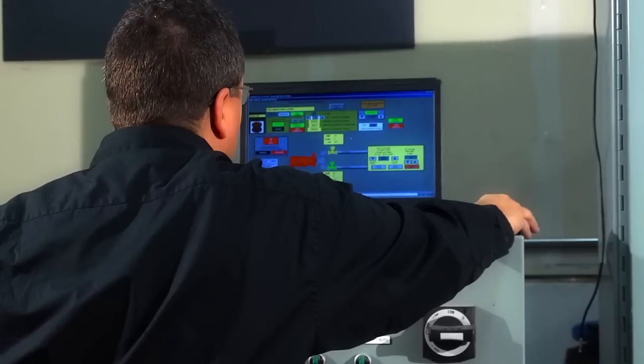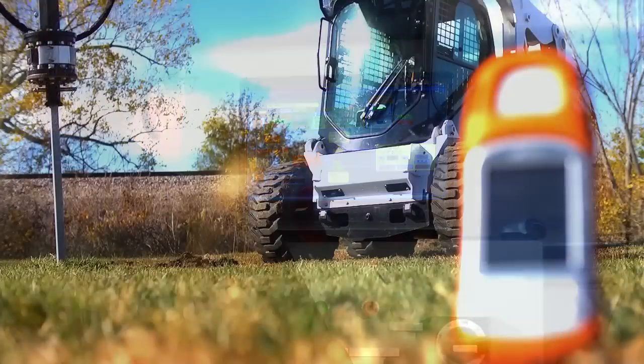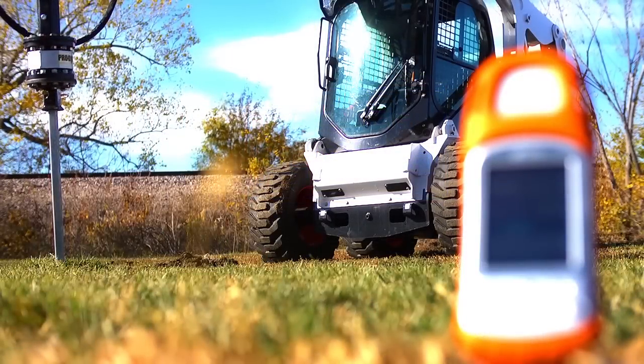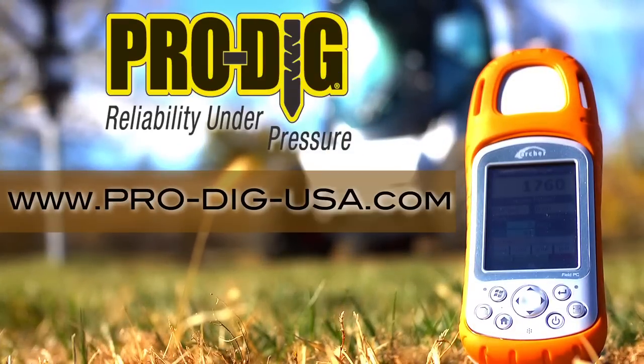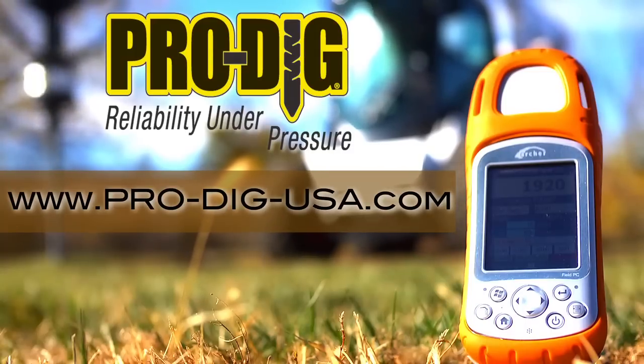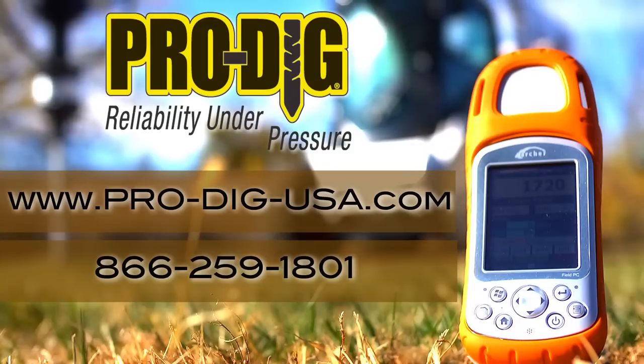The calibration is performed in ProDig's state-of-the-art test facility. For more information about ProDig, please visit our website at pro-dig-usa.com or contact us directly at 866-259-1801.